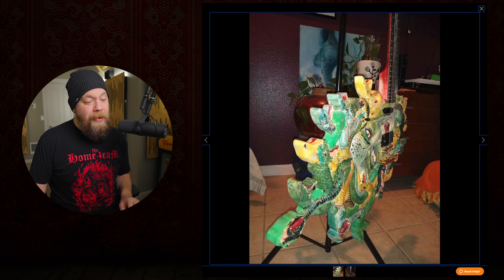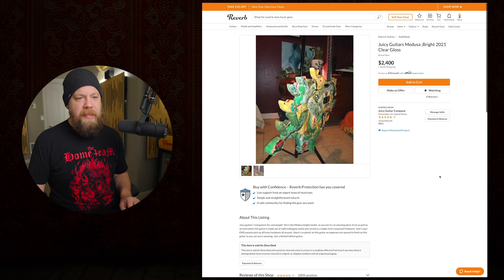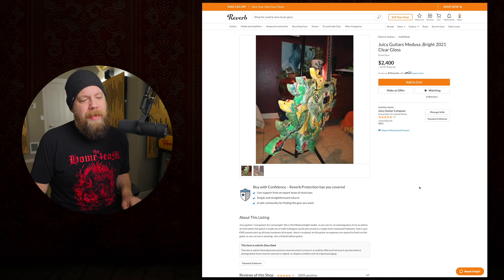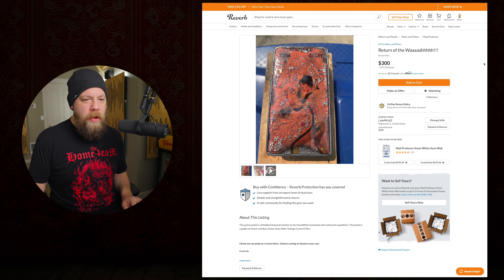This is a wild guitar and there's only two photos. That stain job - that's quality right there, it's relic stained. 2400 dollars - no, you're crazy. Juicy Guitars, Oceanside California - give me that factory tour. That's crazier than the last one. Limited edition guitar, guys - 2400 bucks, better get on it.